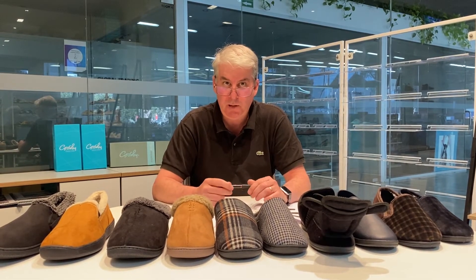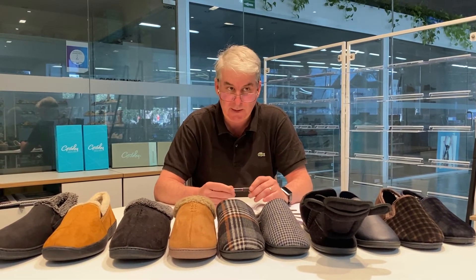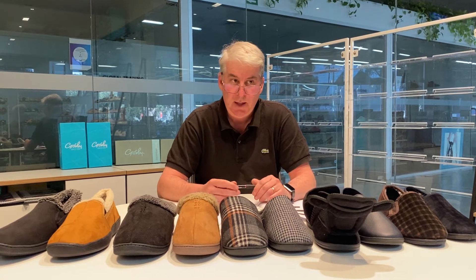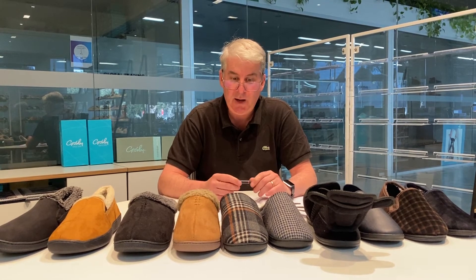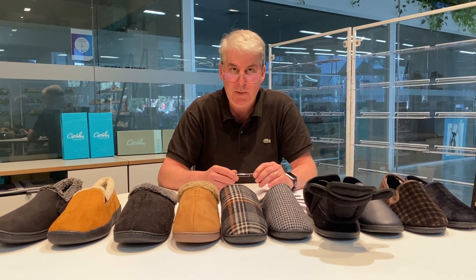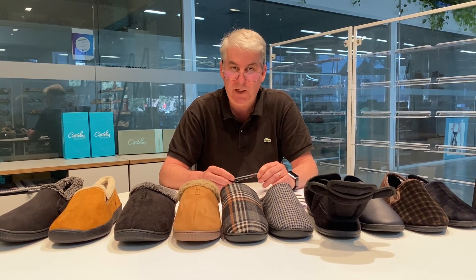That concludes the presentation for the Grosby Winter 22 ranges across kids, ladies and men — slippers and lifestyle. It's been a very enjoyable experience to present this to you all, and I hope that though we are in difficult times at the moment, our sales team will endeavor to get to see you as soon as they can, and if not, hopefully these videos will help in highlighting the benefits and features of our shoes. Thank you very much.